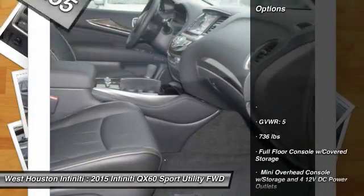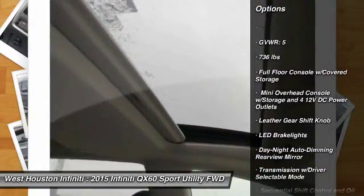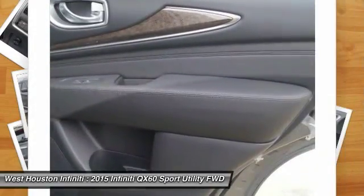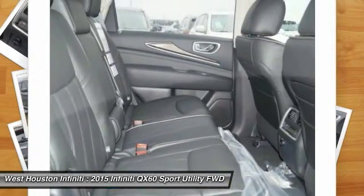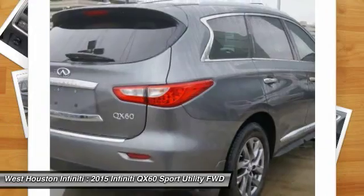Here are some of this vehicle's great options: remote engine start, leather-wrapped steering wheel, Bluetooth, front-wheel drive, premium sound system, universal garage door opener, heated steering wheel, fog lights, outside temperature gauge, and seat memory.